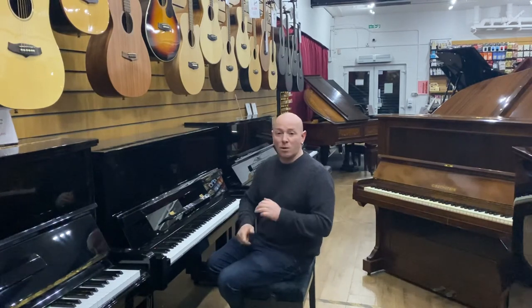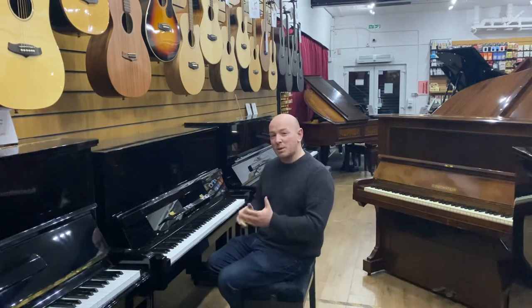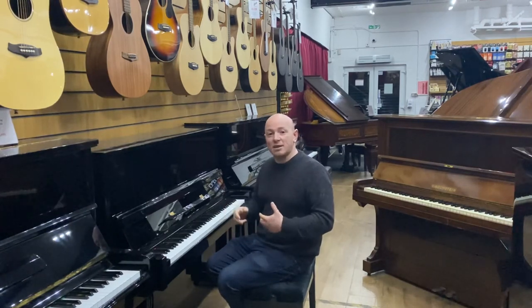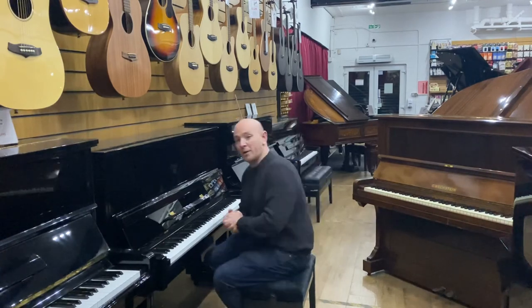We've got Förster, we've got our own brand Ascot, and many many other brands — we stock between 50 and 60 brands at any one given time depending on stock. There's certainly a really good choice of pianos here. Thanks again for watching folks, we do look forward to seeing you. Bye for now.